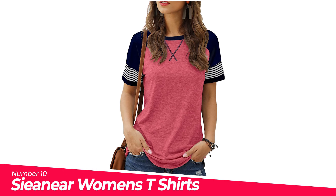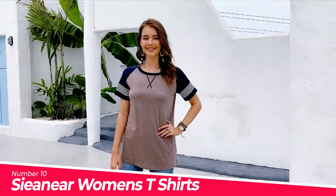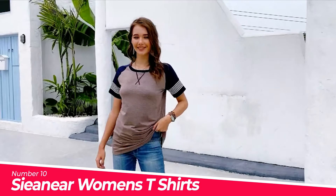Number 10: Sionir Women's T-Shirts Short Sleeve. Features include round neck, short sleeve, and color block design.